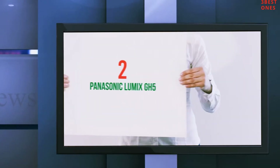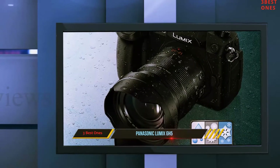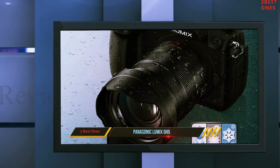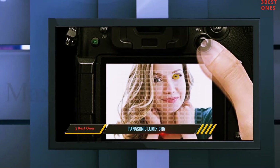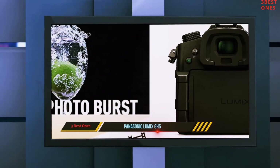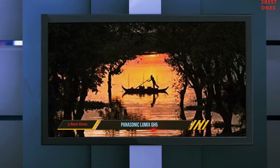Coming in at number 2: the Panasonic Lumix GH5. Like the more budget-friendly Lumix FZ80, the Panasonic Lumix GH5 offers plenty of options for both still photography as well as shooting 4K video. But unlike the less expensive Lumix, the GH5 offers far more versatile support, giving filmmakers a lot more options when it comes to filming.